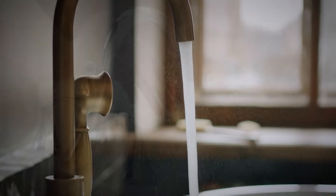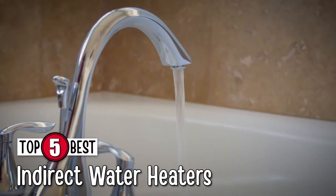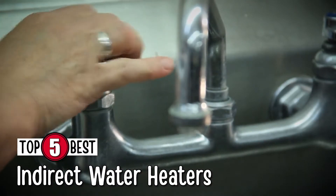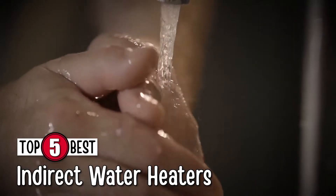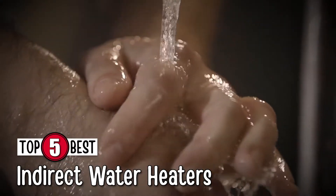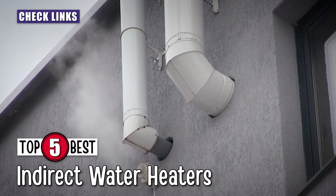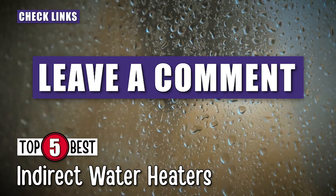In this video, we compiled a list of the top 5 best indirect water heaters on the market today. Be sure to watch till the end for our best recommendation. If you want more information or updated pricing on the products mentioned here, check out the links in the description below. If you have another product you'd like us to review, let us know by leaving a comment down below.